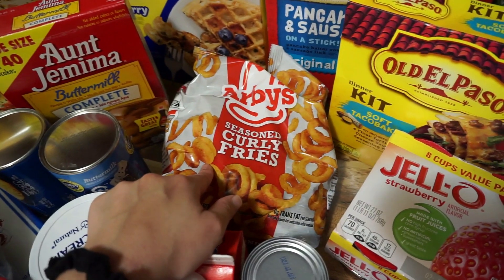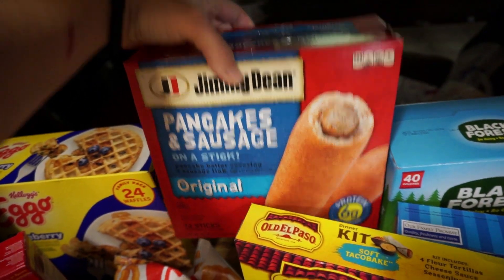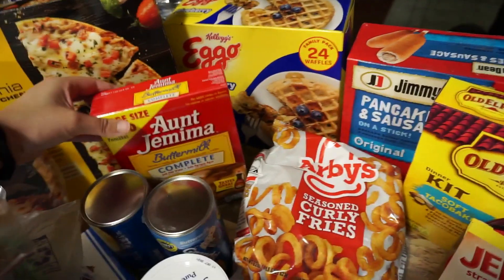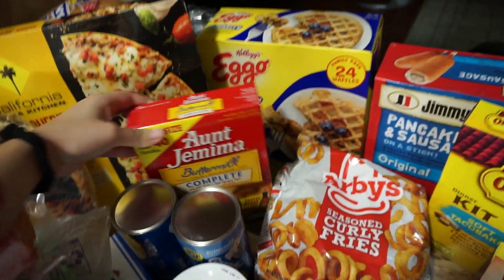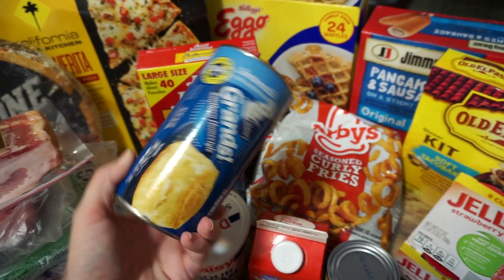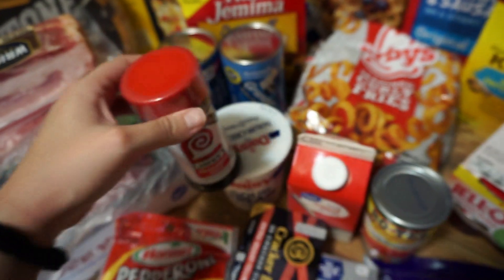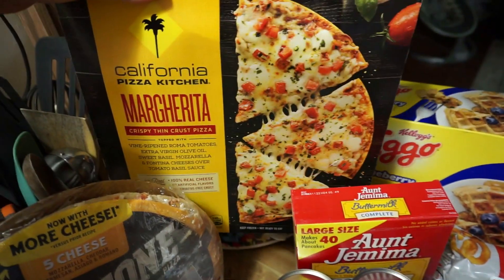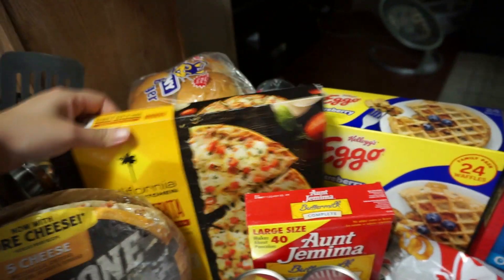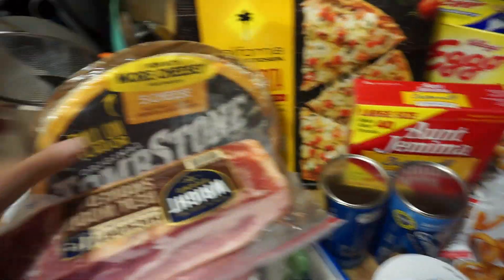I got Liam some red Jello because he was talking about wanting that. We got curly fries because we're having hamburgers one night. Josh told me to get these — I figured the boys would like them for a quick breakfast some mornings. We also got waffles since we were completely out, and pancake mix since we ran out of that too. Josh wanted two cans of biscuits to make his own sausage and biscuits in the morning for work. I also got this California Pizza Kitchen margherita pizza — my cousin Laura keeps telling me it's really good and I've never tried it before.